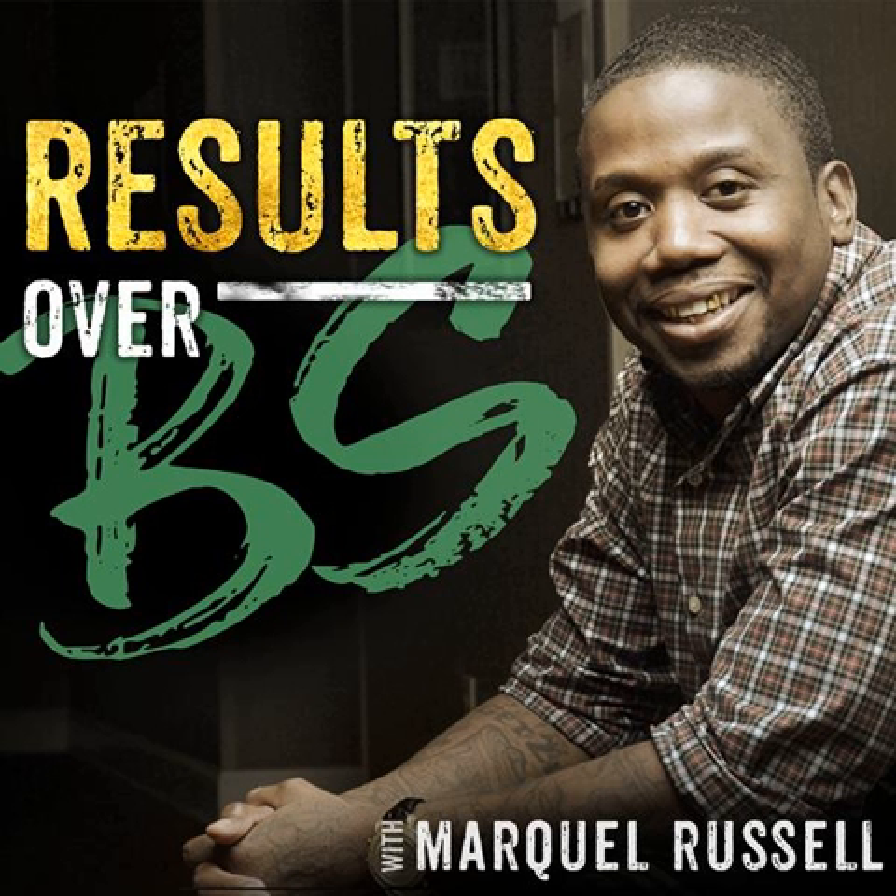I go much more in depth on this in the free training, the free webinar — if you want to check it out. There's nothing for sale on the webinar; it's completely game-changing content. Go check that out. Let me know if you have any questions — don't hesitate to reach out. And get your Rapid Business Growth Bundle by clicking the link around this video, going to yourpodgift.com, or texting "resultsoverbs" all one word to 33444. Until the next episode, have a phenomenal day because you absolutely deserve it.